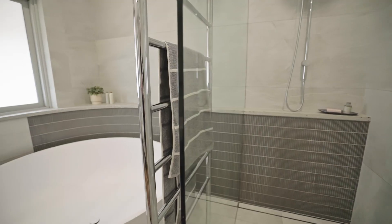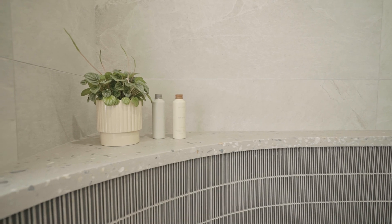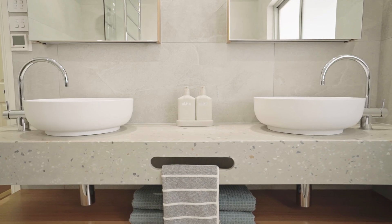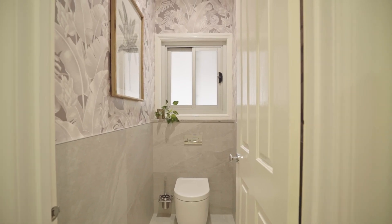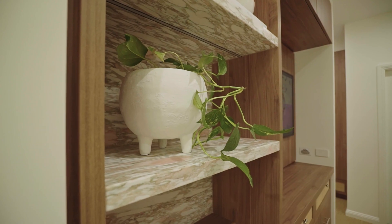Bird Black Design wanted this bathroom to be masculine for the boys of the home, but also functional for the whole family to use, as well as welcoming for guests. The materials include grey tiles with a charcoal feature tile and greys in the bench top. Timber in the vanity warms the space, and for a pop of colour, we specified a lovely wallpaper in the toilet room to add vibrancy and pick up on the American plantation style that flows throughout the home.